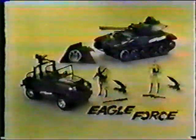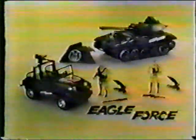Eagle Force Eliminator Jeep and Palantank, plus Captain Eagle and Turk. Vehicles and figures each sold separately. By Mego.